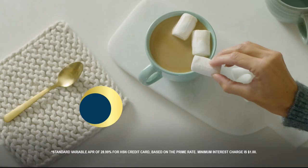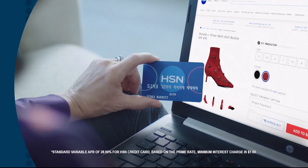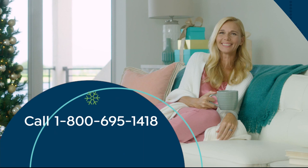Exclusive offers and there's no annual fee. Apply now, call 1-800-695-1418 or search HSN card at HSN.com.